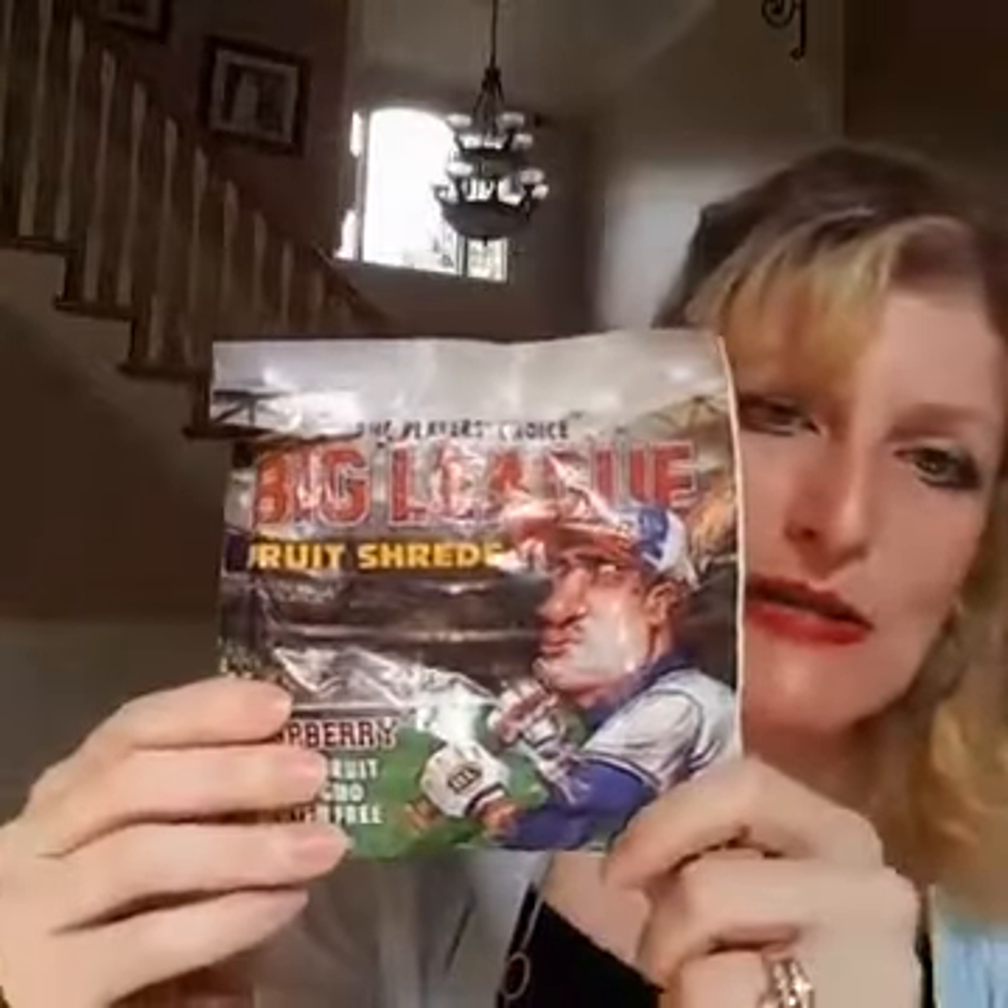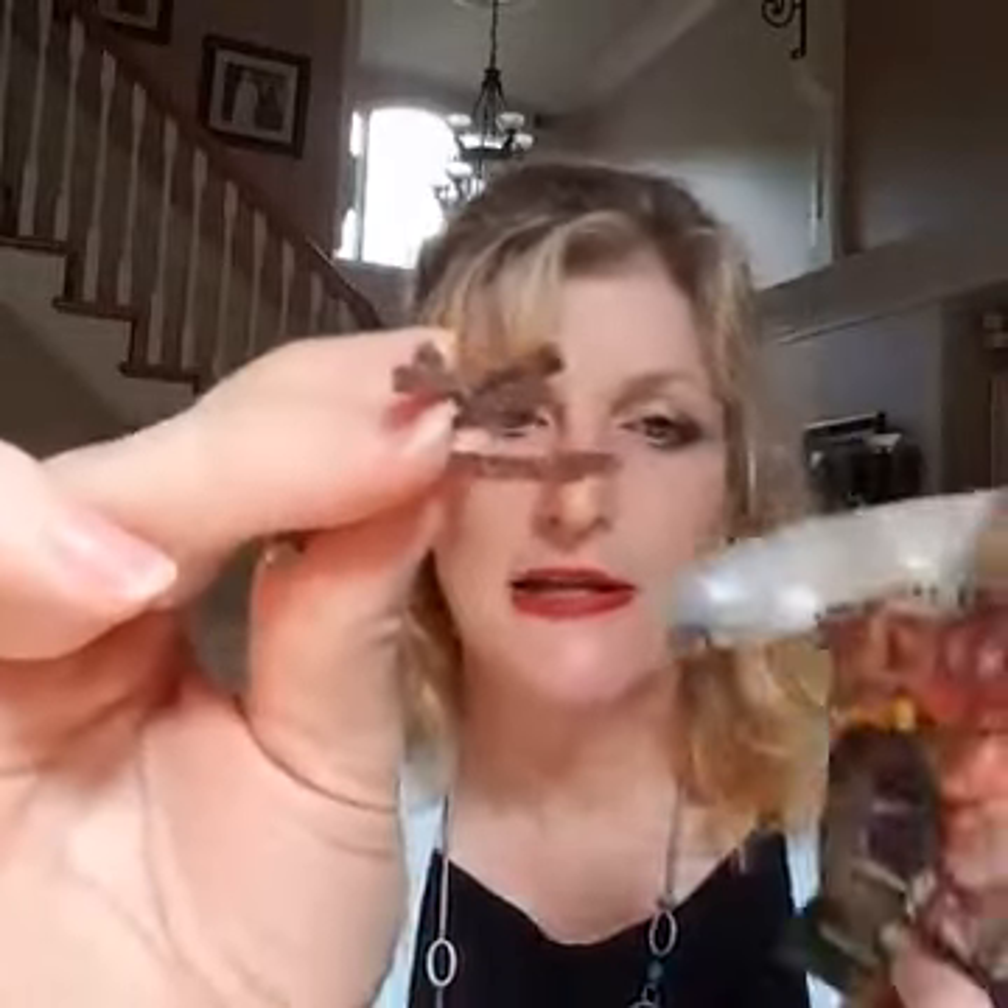The next thing we got is Big League Fruit Shreds. It's modeled to look like chewing tobacco — it even has a baseball player on the front. But instead of chewing tobacco, it's this amazing fruit, just like dried fruit. This particular one is raspberry. It comes in little shreds, and it's 100% fruit with no artificial colors and no preservatives. I really liked it, and I could see taking this just in a snack bag.